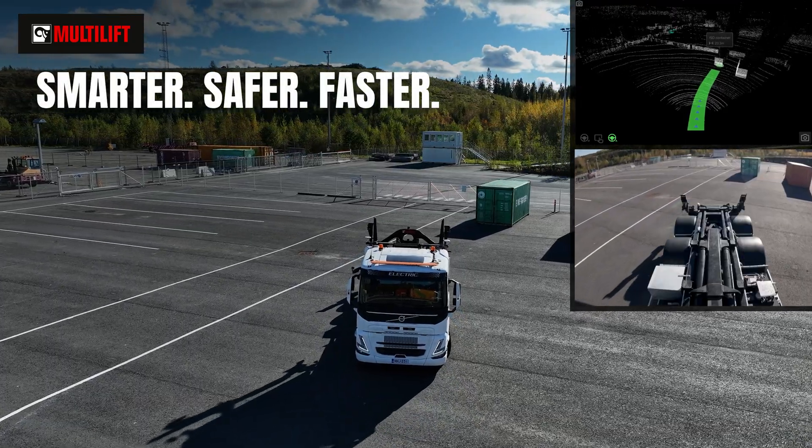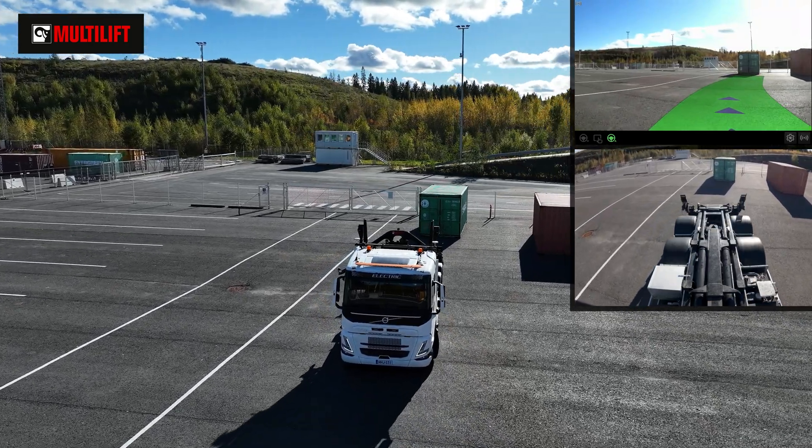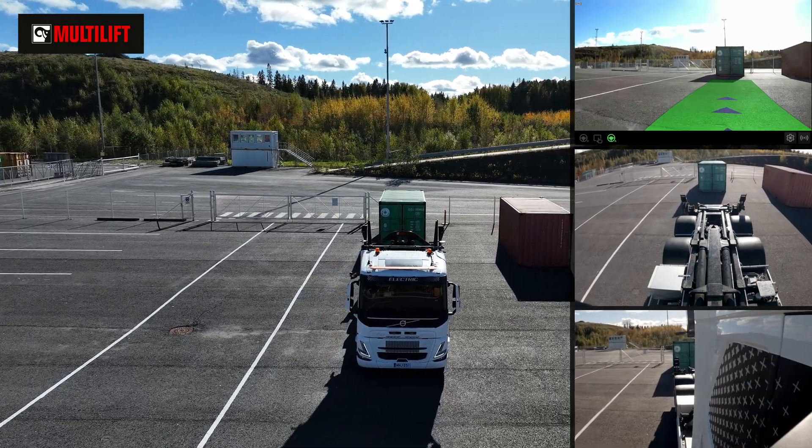This innovative system makes loading smarter, safer, and faster. Whether you're an experienced driver or just starting out, it enhances productivity and safeguards your equipment.